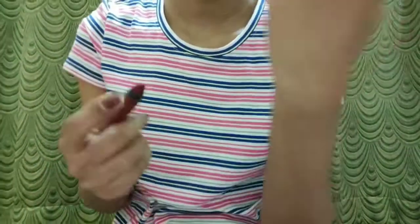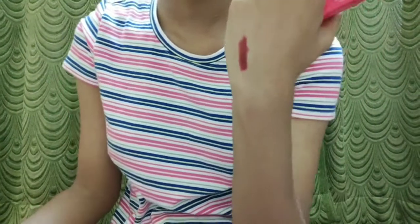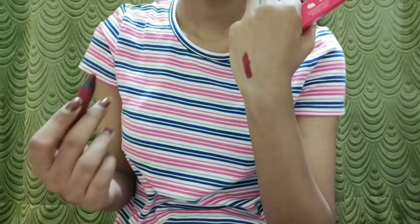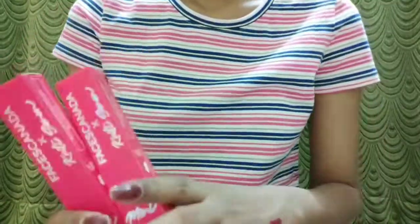It's a creamy matte crayon — you can see it glides like butter and it's so pigmented in just one swipe. Inka main baad mein review karungi.